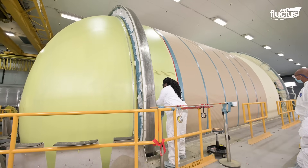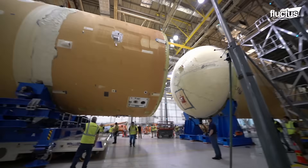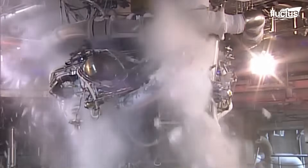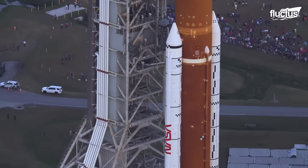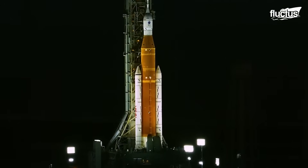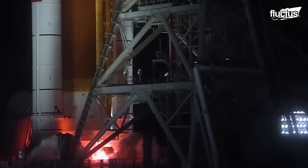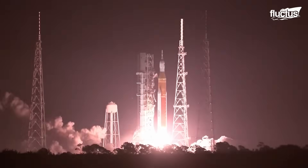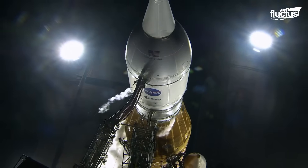NASA is leveraging decades of expertise gained in heavy-lift vehicles to manufacture the world's most powerful rocket, the Space Launch System. This super-heavy-lift rocket is a true powerhouse packed with 8.8 million pounds of launch thrust. The core stage is 212 feet tall and holds 733,000 gallons of super-cooled liquid hydrogen and liquid oxygen to fuel its four RS-25 liquid propellant engines. These four engines fire for 8 minutes, delivering a whopping thrust of 2 million pounds to take the rocket to the edge of space, passing the Kármán line. The core stage provides the required initial velocity for the spacecraft to enter the orbit towards the moon.